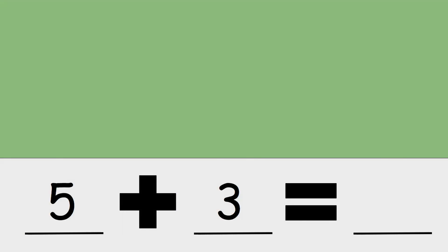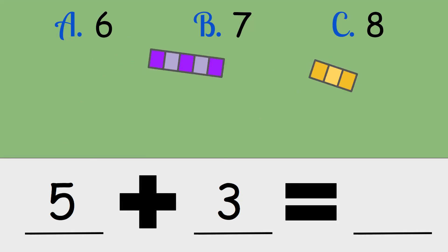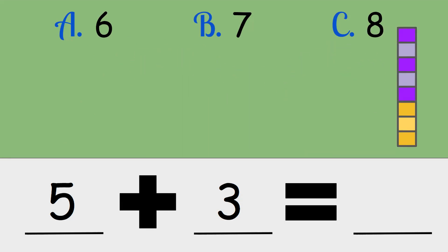Five plus three. Is the answer six, seven, or eight? Five plus three is eight.